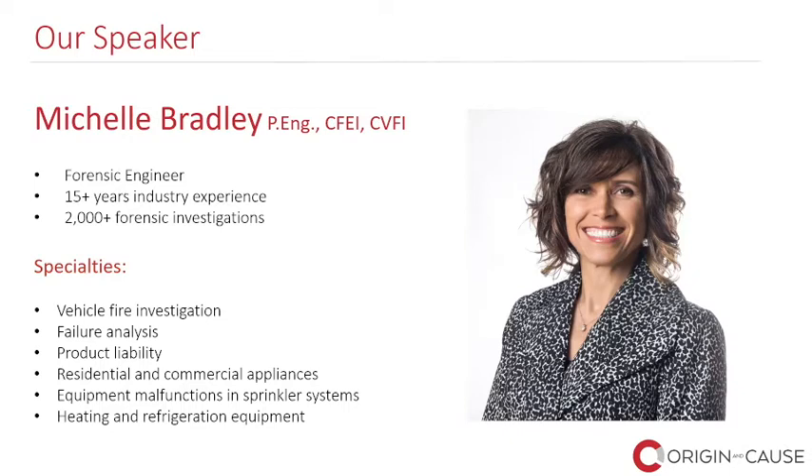I'd like to introduce to you Michelle Bradley. I'm sure many of you know her. She's one of our most senior mechanical engineers. She has over 15 years of industry experience and has conducted over 2,000 forensic investigations. Her specialties include vehicle fire investigations, failure analysis, product liability claims, residential and commercial appliances, equipment malfunctions in sprinkler systems, and heating and refrigeration equipment. She focuses heavily on mechanical-related losses. All right, Michelle, the floor is yours.